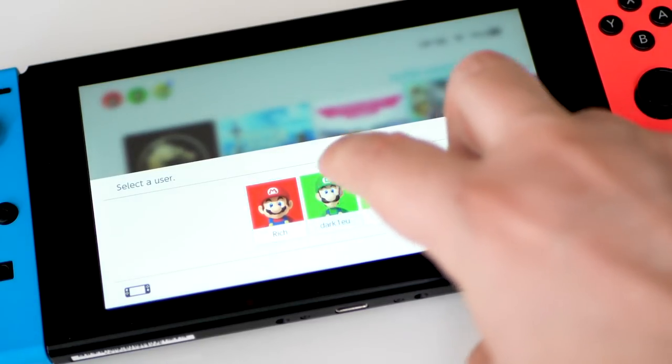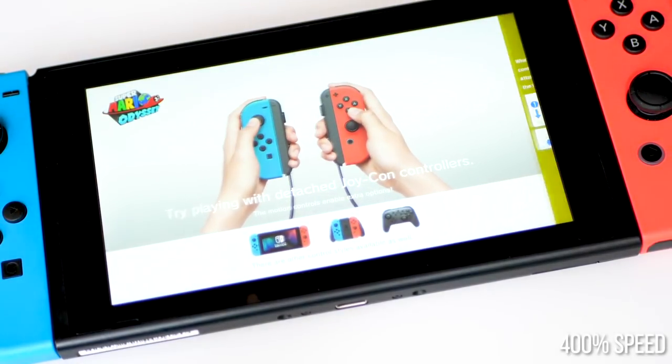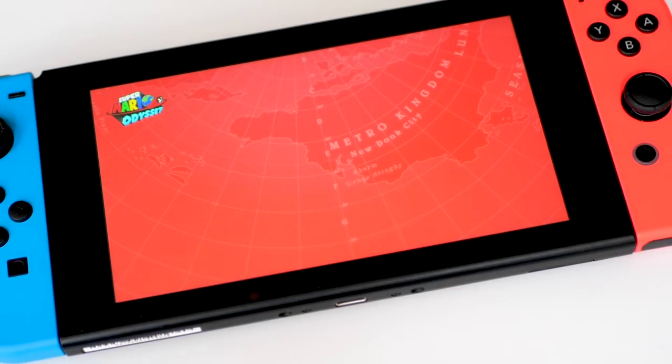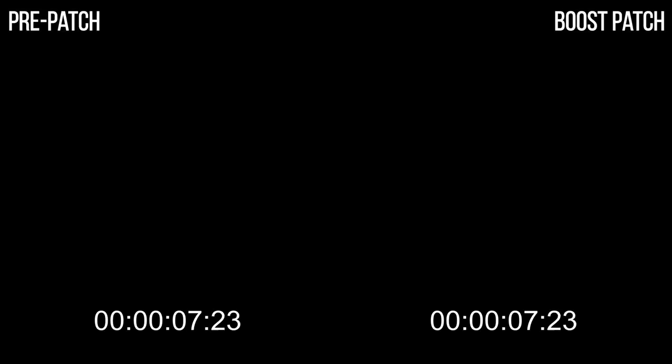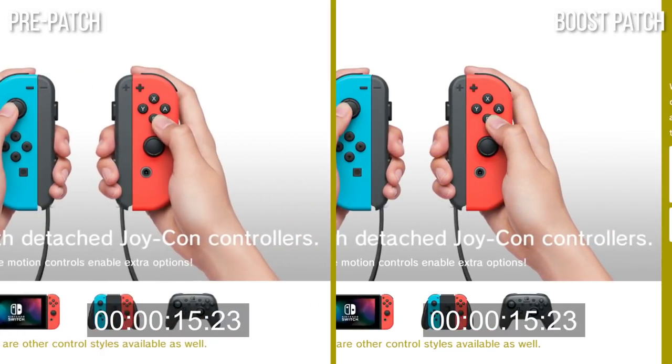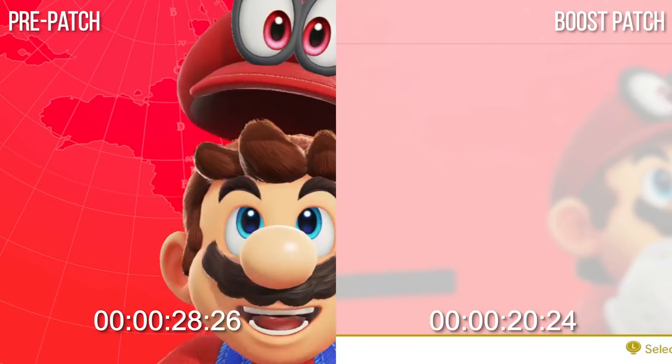There's more to this Switch overclocking than the 460 MHz GPU mode. There's the recent talk of a boost mode that allegedly decreases loading times significantly. Using SysClock to monitor speeds during any given point, we can see exactly how this works. Super Mario Odyssey's latest patch unlocks a VR mode, but it also uses the new boost technology. The difference in loading times when booting the game is pretty significant: the latest patch boots the game in just 20 seconds, up against 28 seconds on the prior version. Looking at the frequency logs, during loading the Tegra X1 CPU cores clock up from 1020 MHz to 1785 MHz — literally a 75% uplift in frequency.